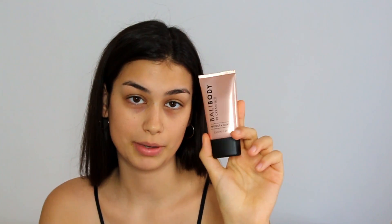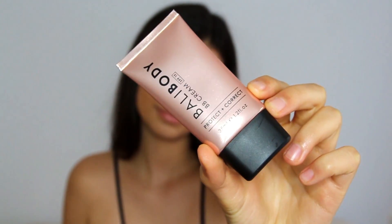Next up I'll be using the Bali Body BB Cream in the shade Natural. This is a very lightweight foundation, and what I love about it is that it combines makeup and skincare at the same time. It really blends into your skin and kind of adapts to your skin color. It has amazing ingredients like hyaluronic acid, green tea, collagen, and SPF 15 — because you gotta protect yourself from the sun!